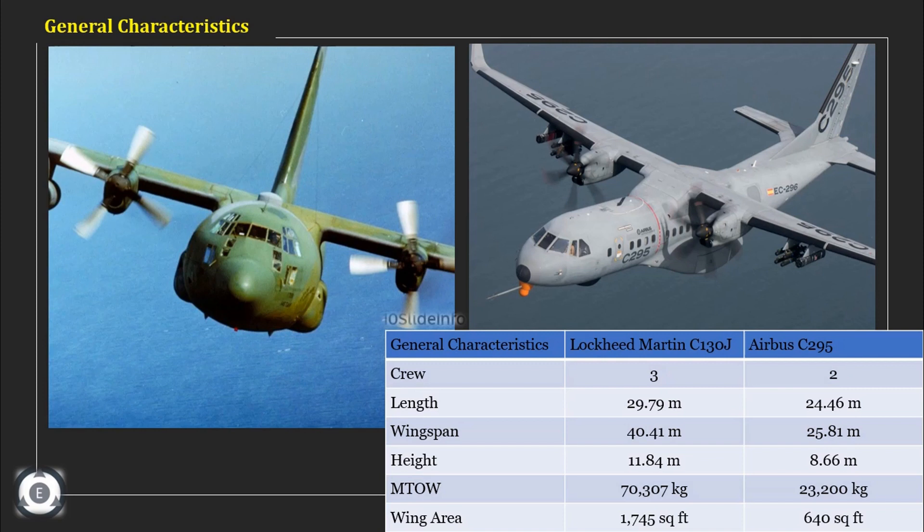Now let's look at the general characteristics. The parameters compared here are crew members, length, wingspan, height, maximum takeoff weight, and wing area. The comparison is on the screen for quick reference. It is clearly evident that the Lockheed Martin C-130J is better in all aspects, but we need to keep in mind that the Airbus C-295 is a medium tactical transport aircraft, so this comparison alone doesn't make sense to judge an aircraft.